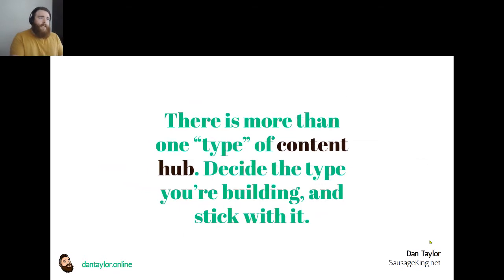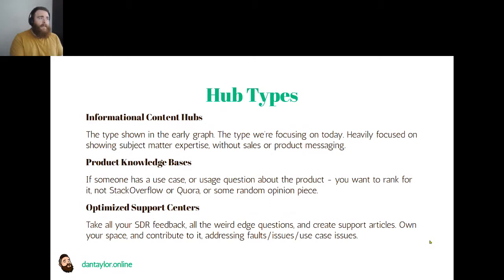There is more than one type of content hub, and it's important to decide early on which one you're going to build. The first is the informational content hub, which I'm focusing on today because it's less dependent on internal business knowledge and can be rolled out across multiple clients. It's focused on subject matter expertise but is void of heavy sales and product messaging, because users at this stage are researching, and premature selling can disrupt a user journey and turn them off from a brand.